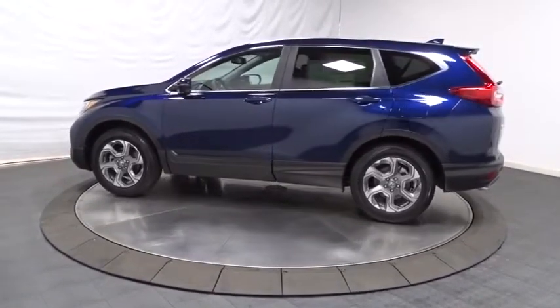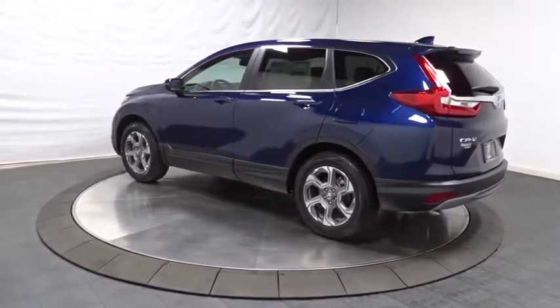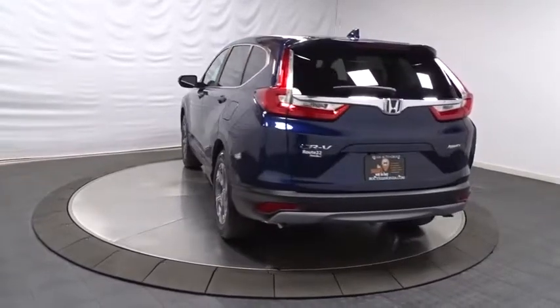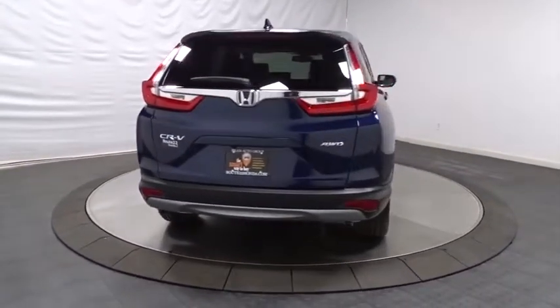This vehicle has less than 100 miles. Here are some of this vehicle's great options: backup camera, keyless entry, leather-wrapped steering wheel, eight speakers, fog light, compass, trip computer, electronic stability control, and leather seats.